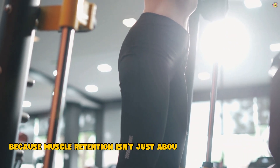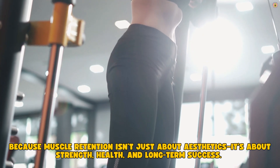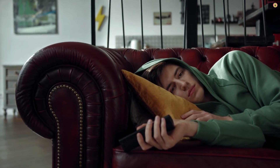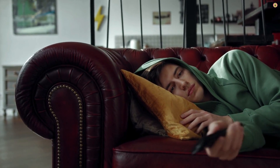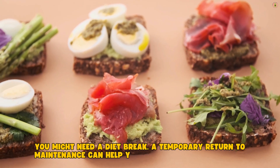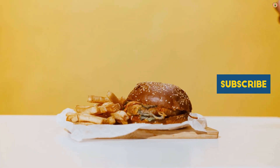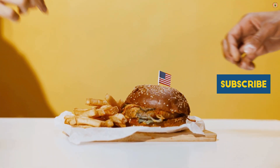Because muscle retention isn't just about aesthetics — it's about strength, health, and long-term success. And don't be afraid to reverse course. If you're feeling depleted, flat, constantly tired, losing strength week after week, you might need a diet break. A temporary return to maintenance can help your body recover and reset. It's not quitting — it's strategic. This is a marathon, not a sprint. Think long-term.